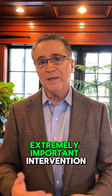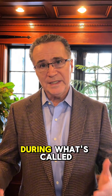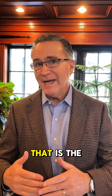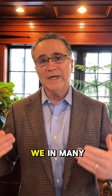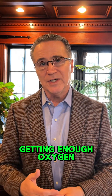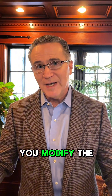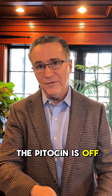Another extremely important intervention that nurses can do is during what's called the second stage of labor — that's the pushing phase for the mom. That is the most traumatic part of labor, and that's when we in many cases see babies not getting enough oxygen. So what do you do if the baby's not getting enough oxygen during pushing? You modify the pushing — you either stop pushing, make sure the Pitocin is off, or push with every third or fourth contraction.